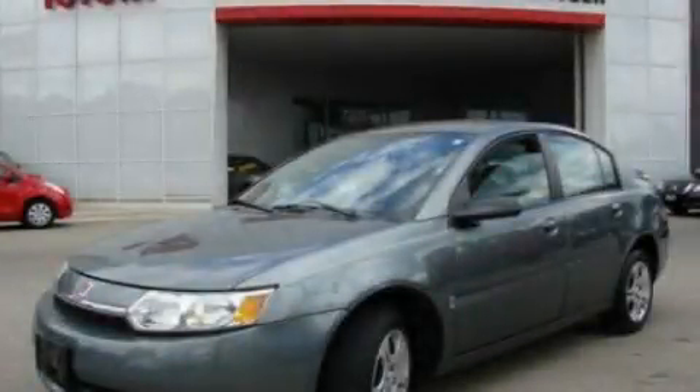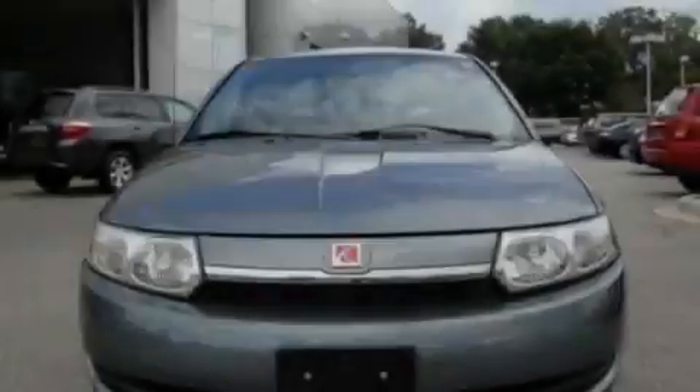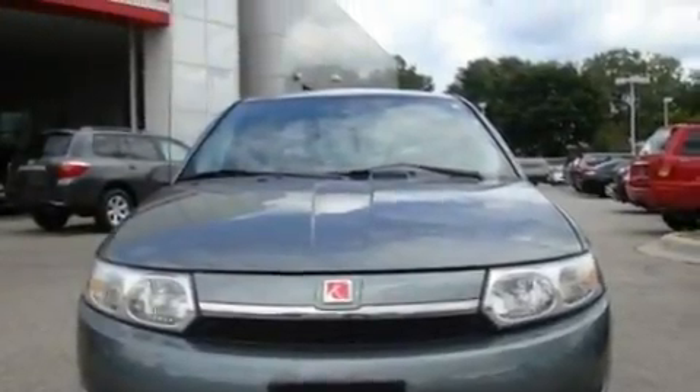This is a 2004 Saturn Ion. It has a 2.2-liter four-cylinder engine and an automatic transmission.